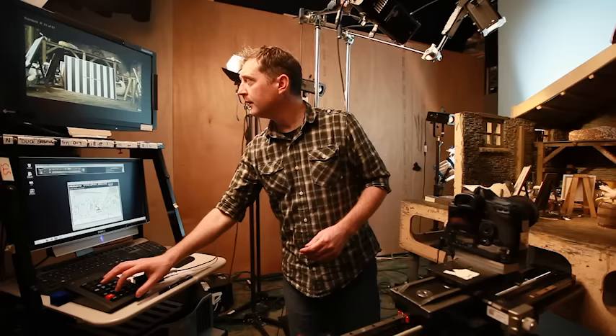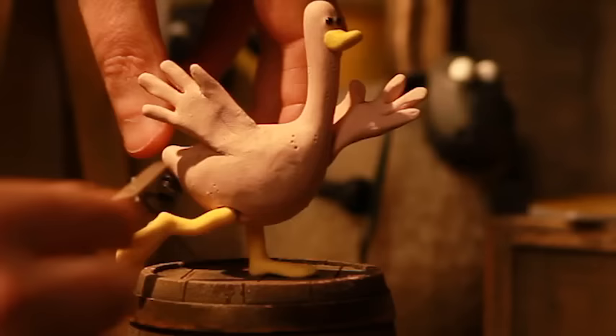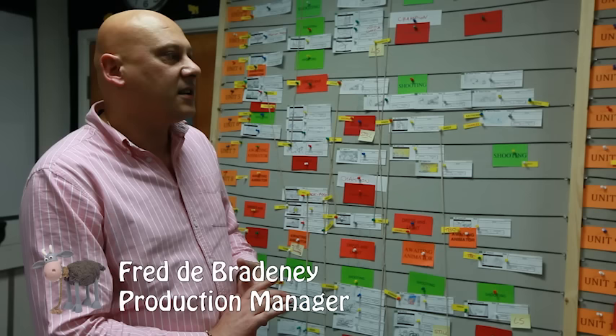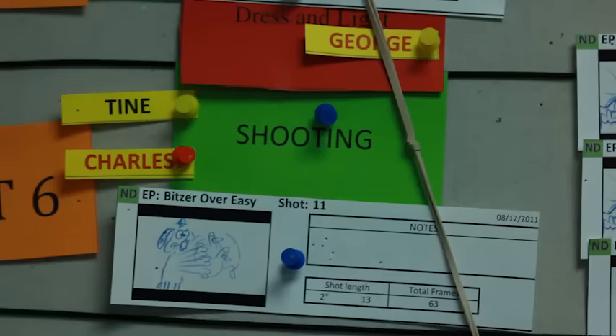We've approached it slightly differently insofar as framing shots, and we've been trying to frame this a little bit more almost like looking into a little box where the characters are almost already there, like a little old diorama or something that you would make yourself and look into. It's a broadcast production but it's got feature film standards.